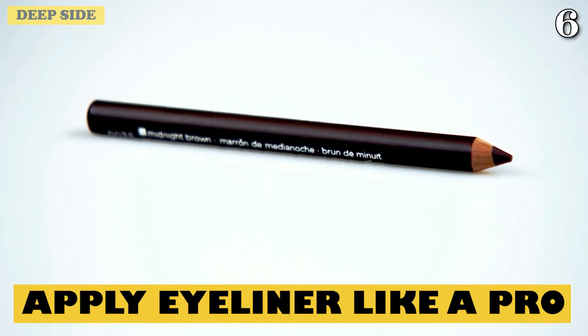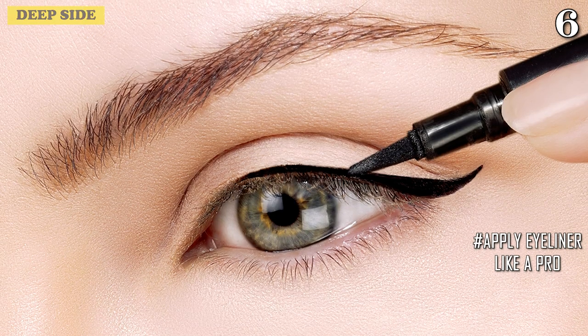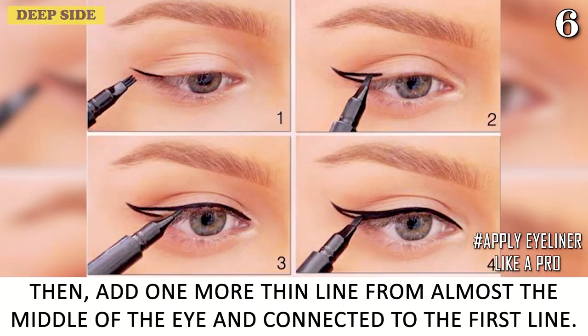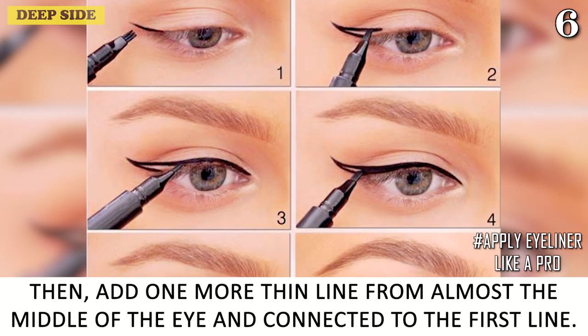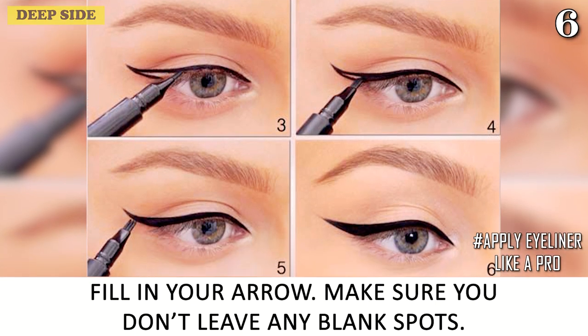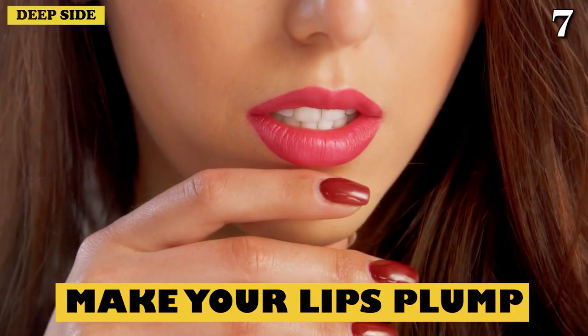Number 6: Apply Eyeliner Like A Pro. To form your arrow, first draw a thin line from the outer corner of your eye toward the brow. Then add one more thin line from almost the middle of the eye and connect it to the first line. Fill in your arrow and make sure you don't leave any blank spots.